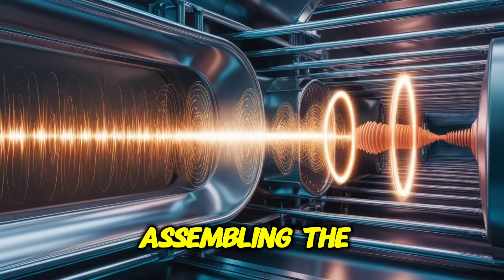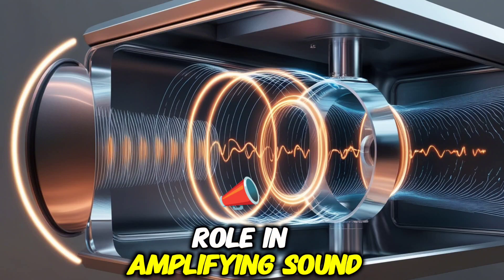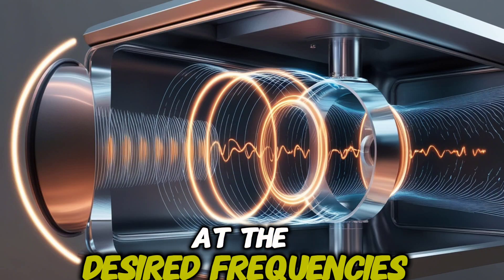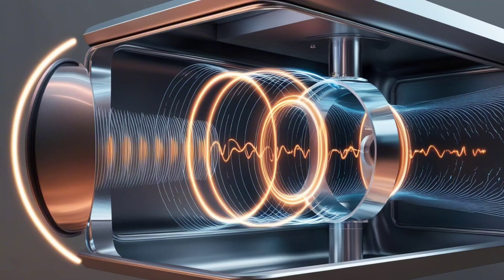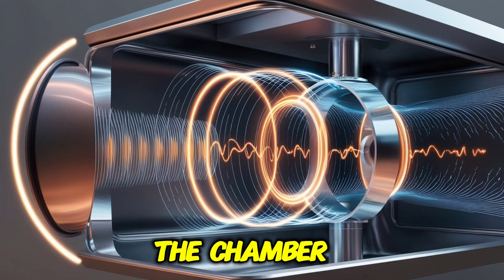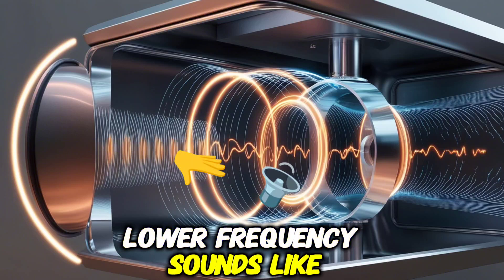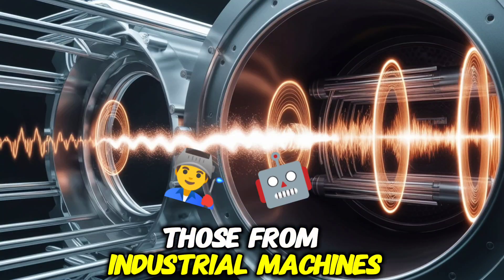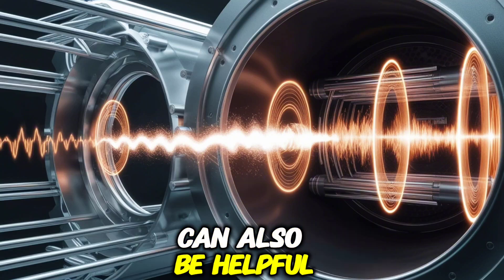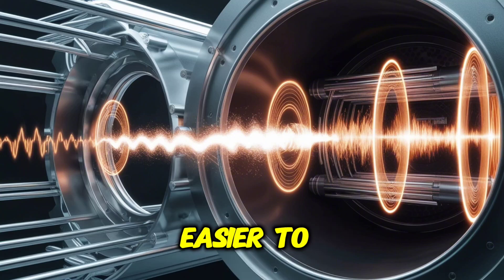The next step is assembling the resonator chamber, which plays a critical role in amplifying sound waves. If constructing this part from scratch, you may want to design a chamber that resonates at the desired frequencies. For simplicity, starting with a pre-made tube or casing can be useful. The chamber's size and shape will depend on the frequency range you wish to capture. Lower frequency sounds, like those from industrial machines, may require a larger, longer chamber. Experimenting with different materials can also be helpful, as metal chambers may resonate better at certain frequencies, while plastic ones are easier to manipulate.